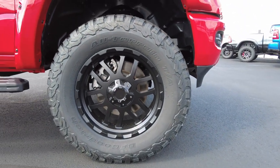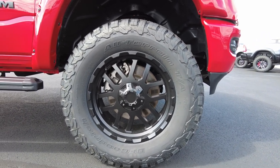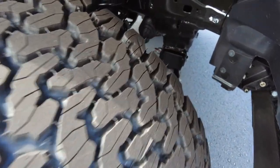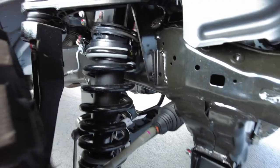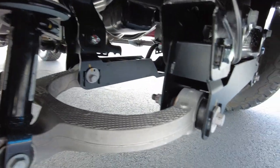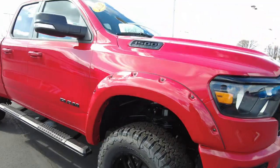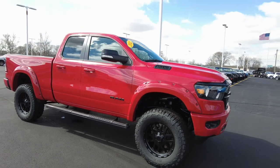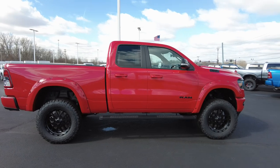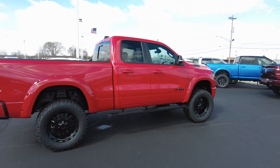20 inch custom wheels added by Rocky Ridge and BF Goodrich all-terrain KO2 tires. Those tires are true performing tires on road and off road — got a ton of tread on them. You can see the suspension upgrades in here, with an accent painted coil spring down there. Everything that Rocky Ridge has done to make this a custom pickup truck is backed by their three-year 36,000 mile warranty, and none of it voids any of the Ram warranty. They partner with Ram and just complement the Ram warranty.